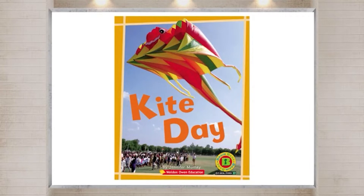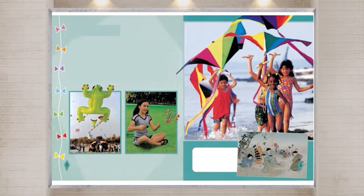Read Aloud. Listen to the story and read aloud. Fly a kite.